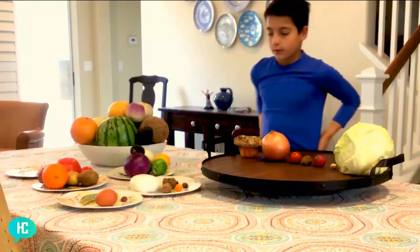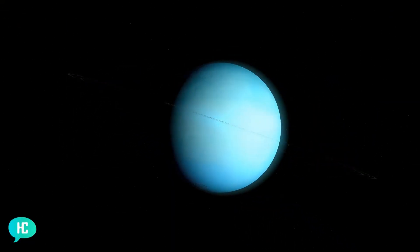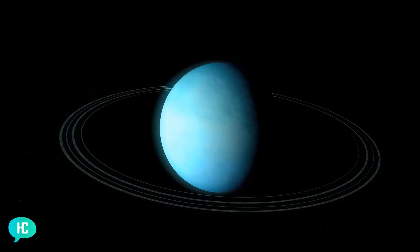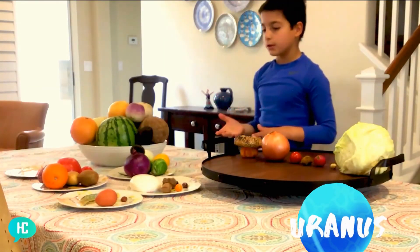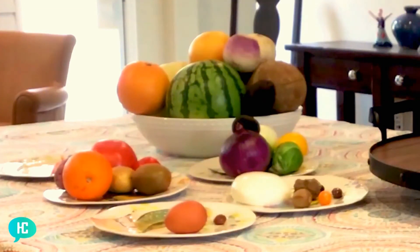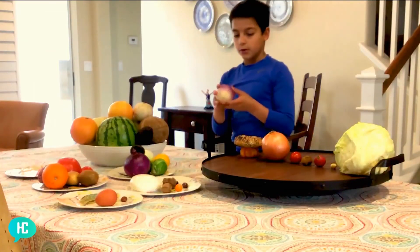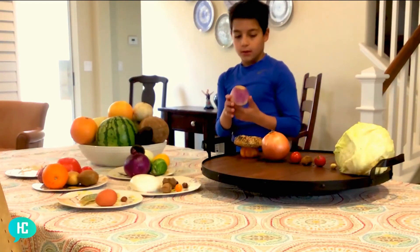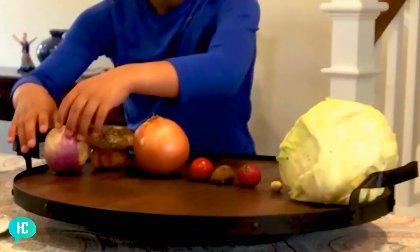Our next stop is Uranus. Uranus is blue — I like blue actually — and it got flipped over, or that's what scientists think, and that's why its ring looks up and down like that. So we need something blue, but there's not a lot of blue food, there's only purple. We'll take the light purple — we could take this turnip. It's pretty purple, and we'll add it facing to the side, just like Uranus.